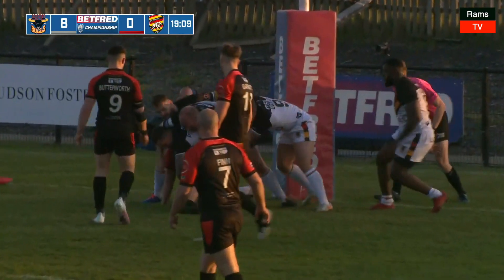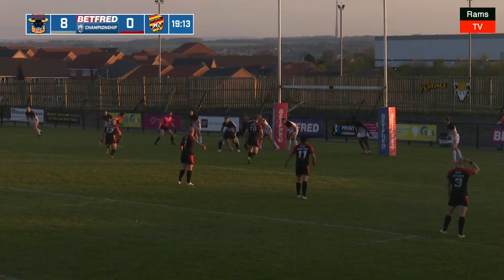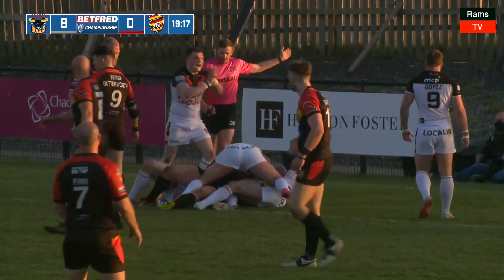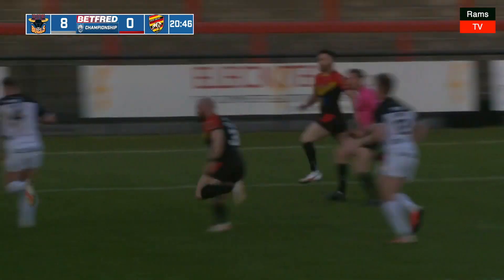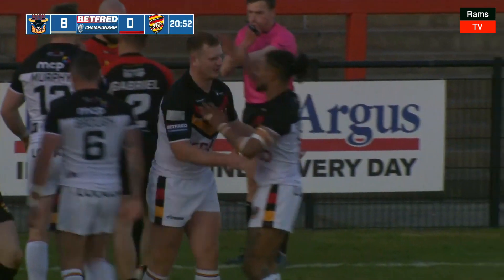Butterworth to Morris — Morris has a tilt, his run is halted two metres out. They can smell it, they can see the try line. It goes to Anakin, Anakin's over the line but the referee rules otherwise. Danny Brough with a crossfield kick looking for Foggy Johnston — that one goes into the air and Foggy Johnston palms it back and it's a try to Ross Oaks!